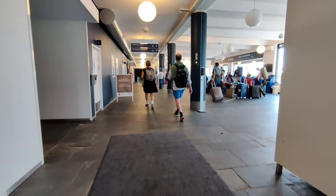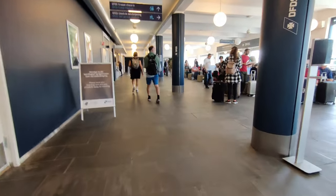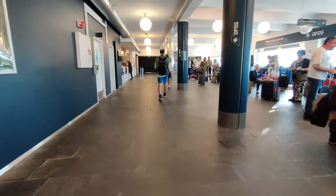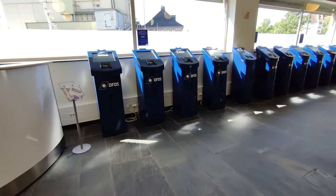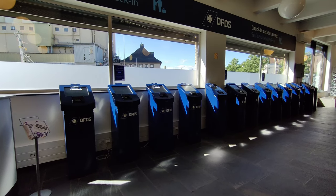Here we are waiting for boarding to start. These passengers are going to be on the same cruise. You can get tickets online or at the ticket counter. Here is the self-check-in counter — if you have a ticket online, you can check in here.